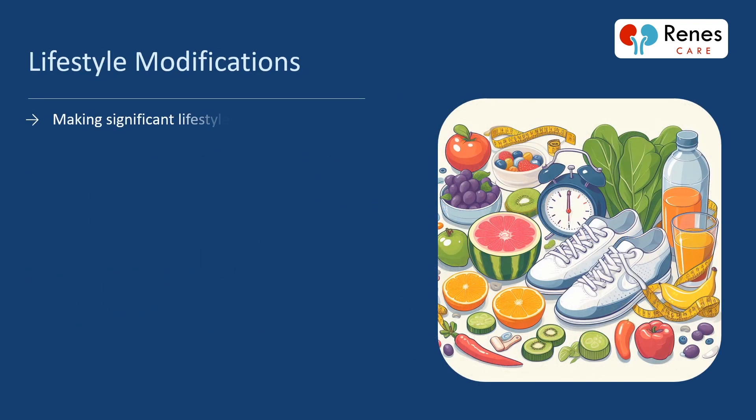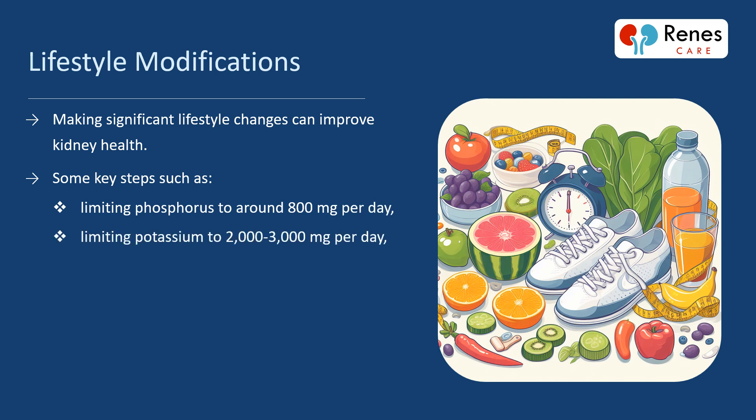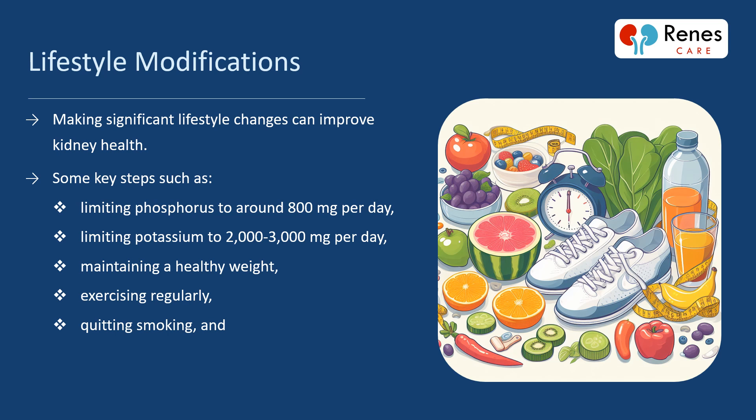Making significant lifestyle changes can improve kidney health. Key steps include: limiting phosphorus to around 800 mg per day, limiting potassium to 2,000 to 3,000 mg per day, maintaining a healthy weight, exercising regularly, quitting smoking, and limiting alcohol and analgesics — all of which help to safeguard kidney function.